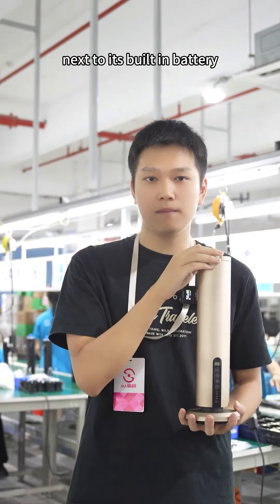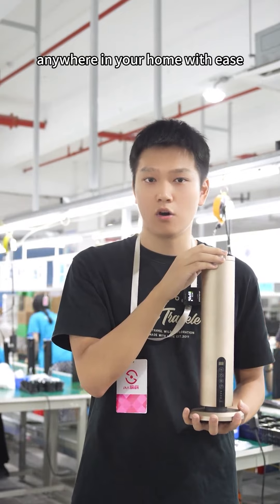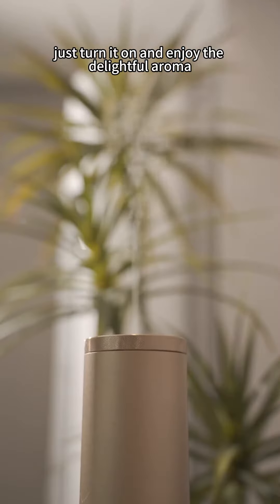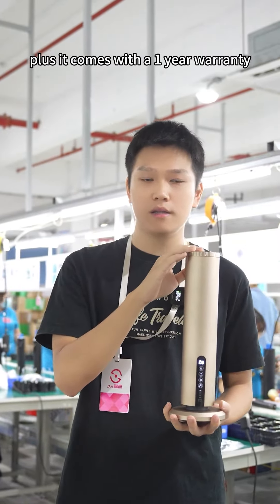Thanks to its built-in battery, you can easily place it anywhere in your home. The best part — it's incredibly easy to use. Just turn it on and enjoy the delightful aroma. Plus, it comes with a one-year warranty.